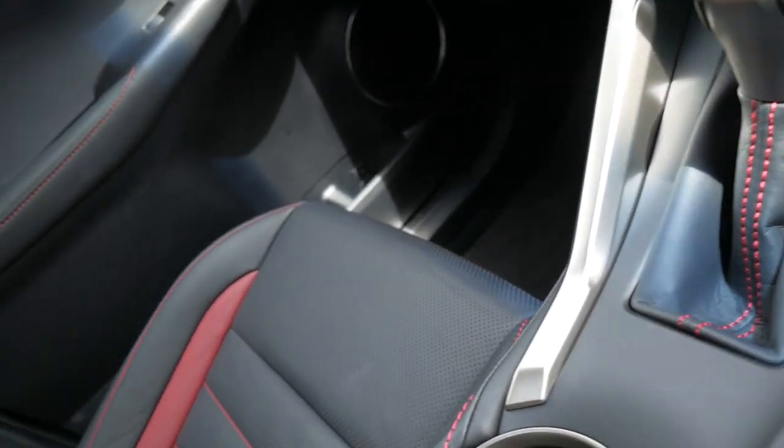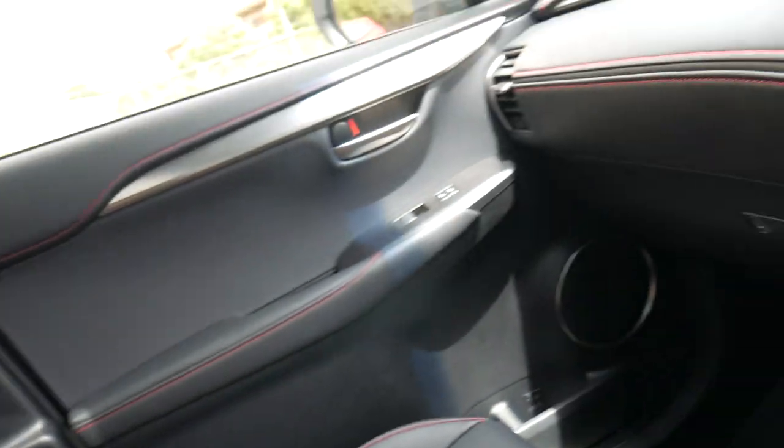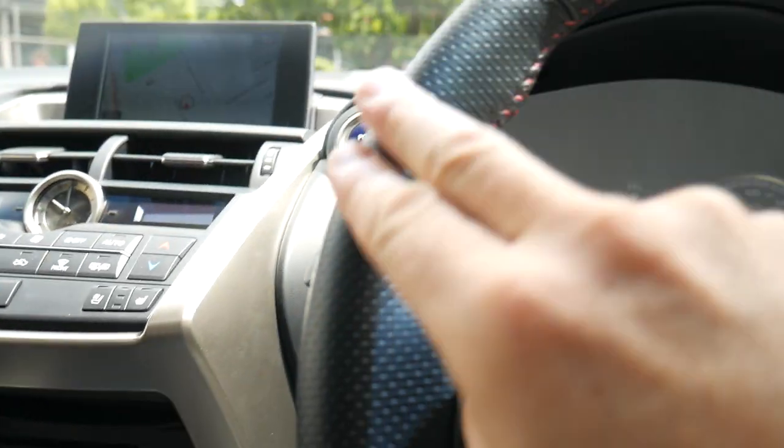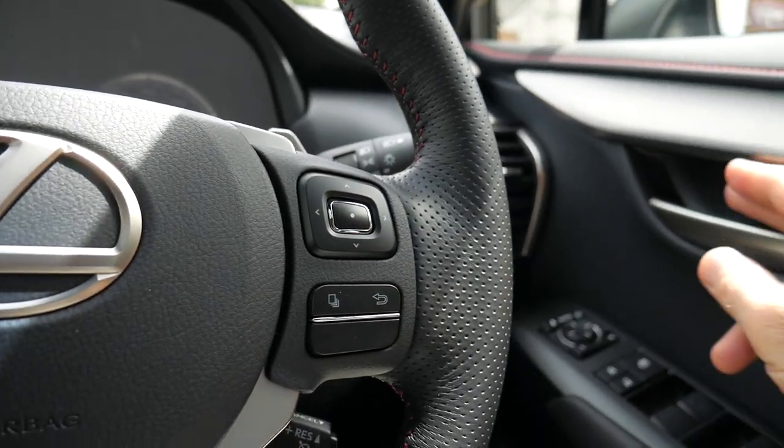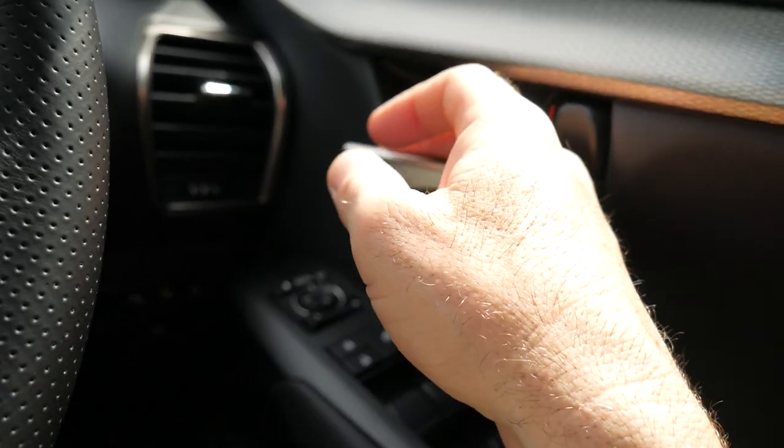The F Sport gets you this beautiful perforated black and red leather interior — it's actually grey and red. Beautiful leather-bound dashboard, steering wheel, paddle shift transmission. It's got blind spot monitoring, front camera, and reverse camera.